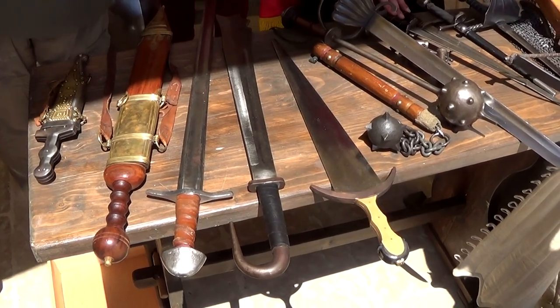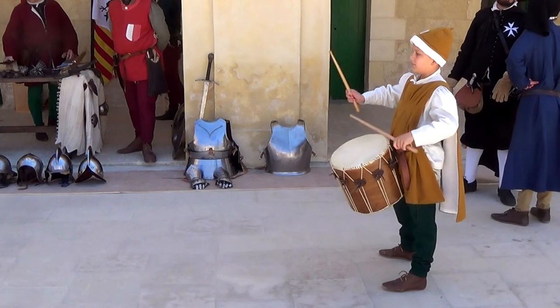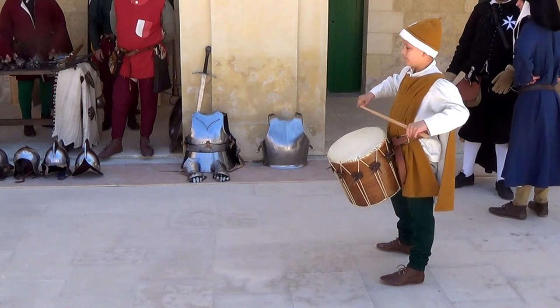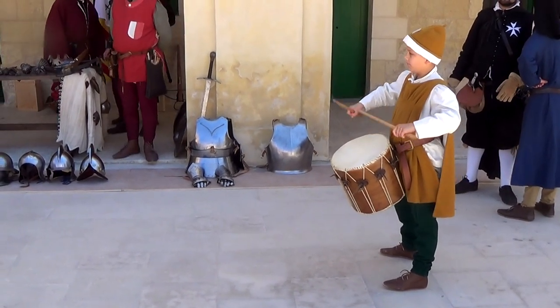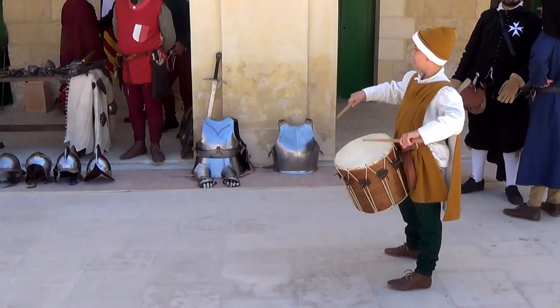Drum roll, please. It's a Venetian weapon that I'll tell you about just as soon as this lad finishes the drum.